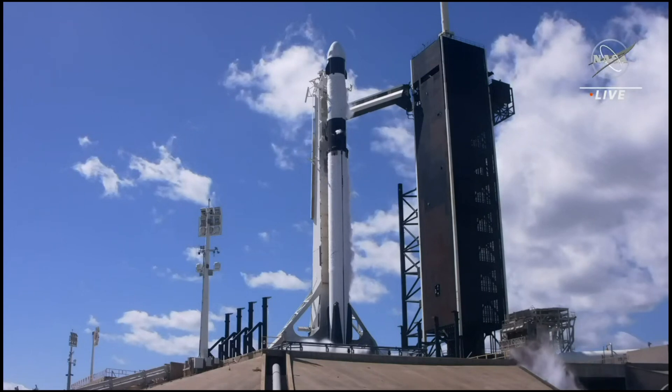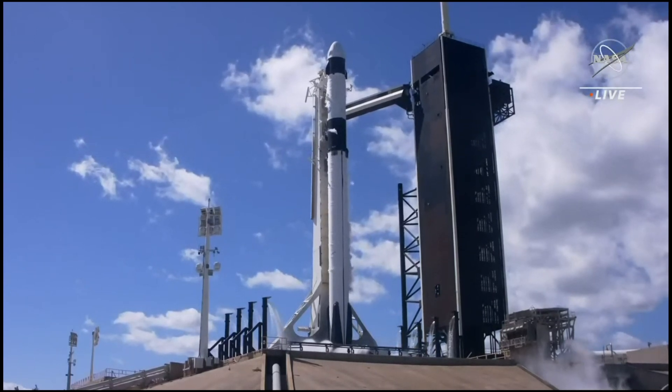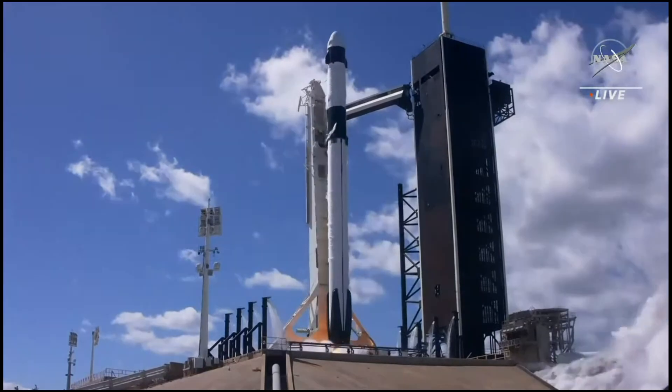T-minus 15. 10, 9, 8, 7, 6, 5, 4, 3, 2, 1 — ignition, engines at full power, and liftoff!